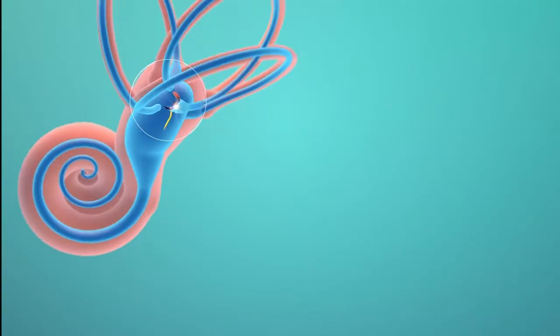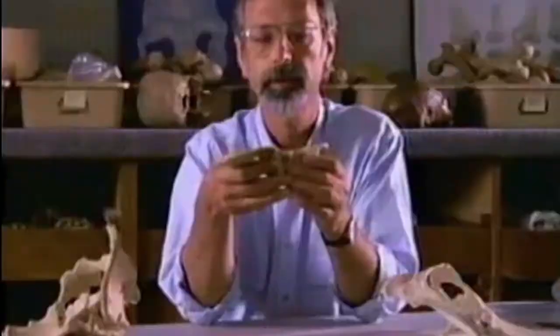There is also this vertebrae that was believed to be part of Lucy for over 40 years. Recently, scientists learned that it was actually from an extinct relative of the baboon.